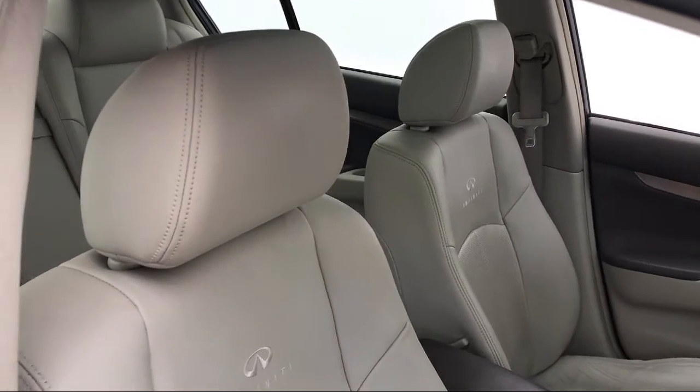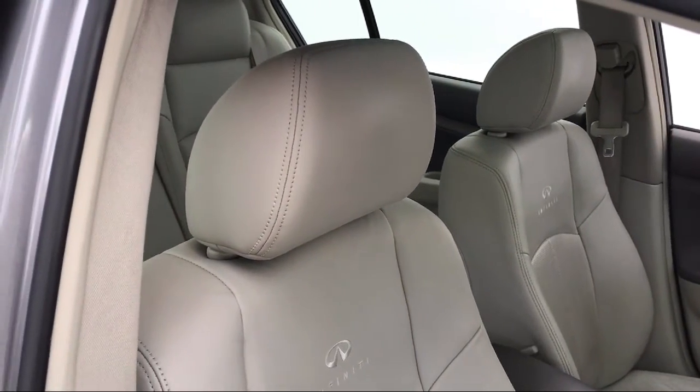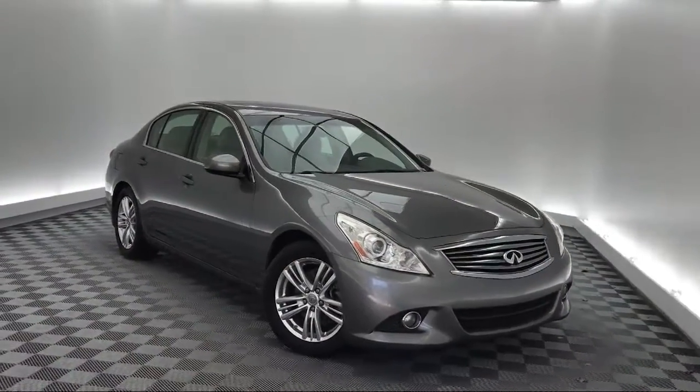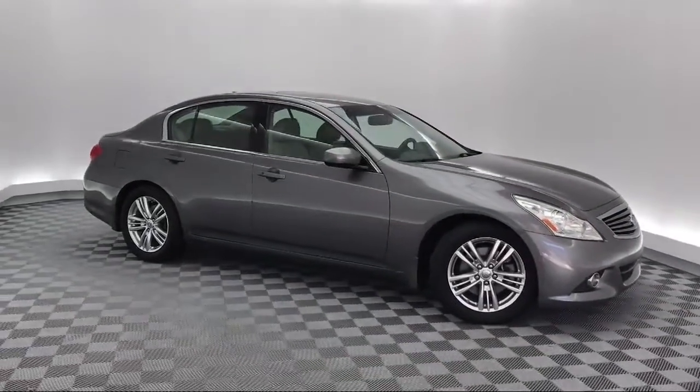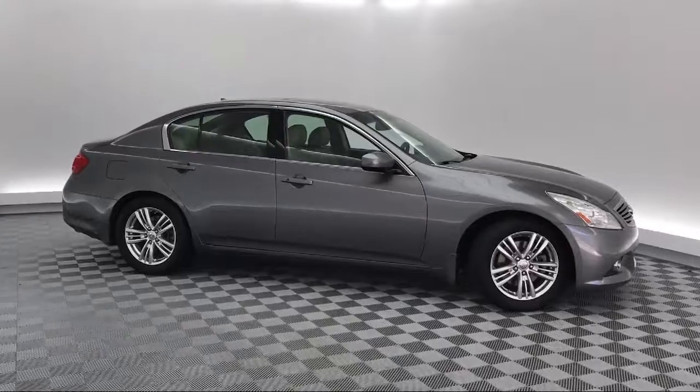Heated front seats, keyless entry, bi-xenon HID headlamps, tire pressure monitoring system, air conditioning, AM/FM/XM radio, and much more.